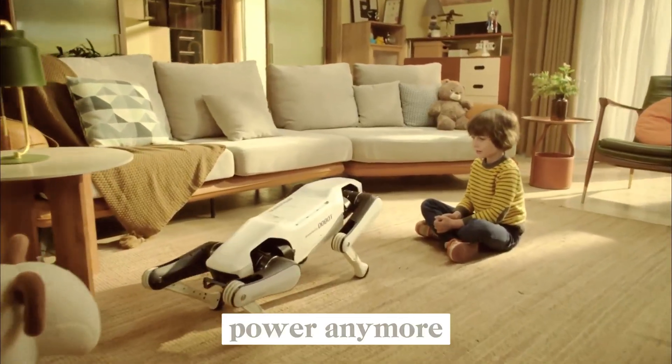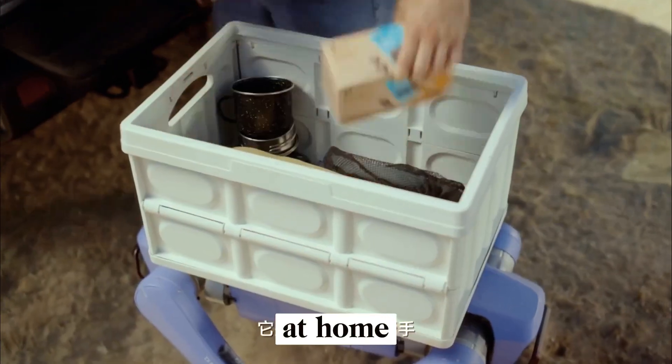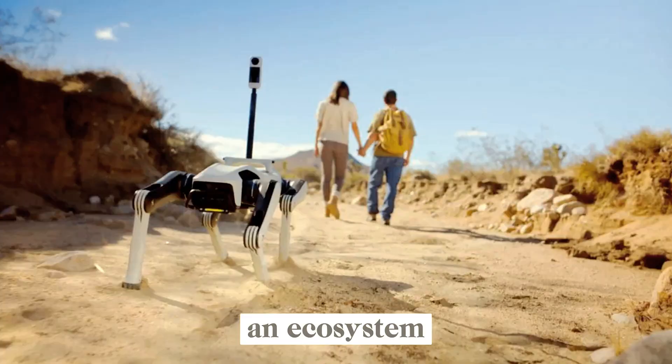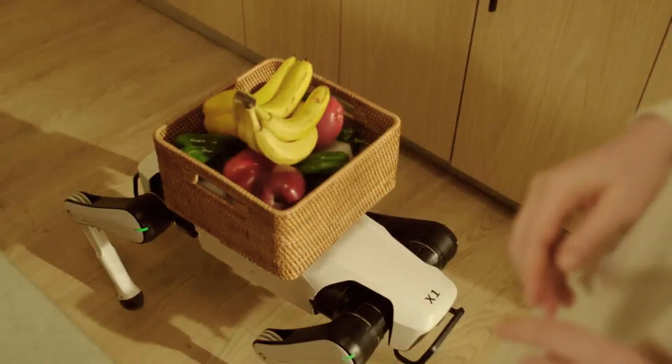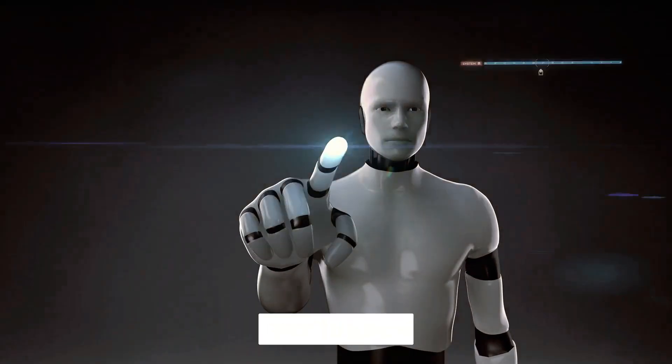It's not just about power anymore. It's about making advanced robotics affordable and usable at home. And if Dobit continues developing this line, we might soon see an ecosystem of robotic companions designed to move, learn, and interact in ways that once felt impossible. The robotics revolution isn't coming — it's already walking into our homes.